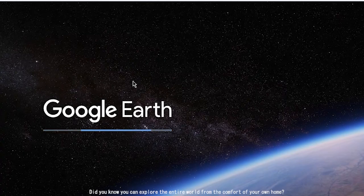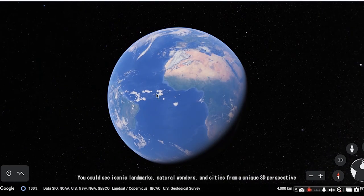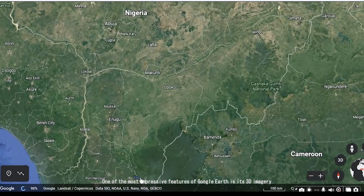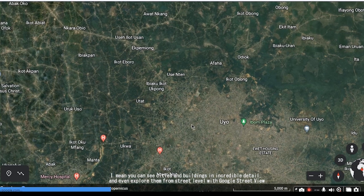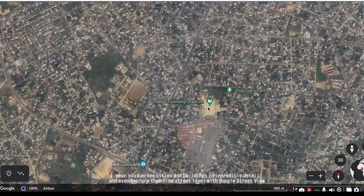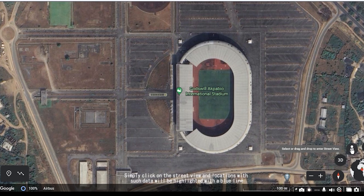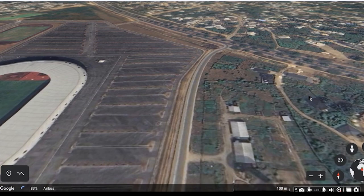Did you know you can explore the entire world from the comfort of your own home? You can see iconic landmarks, natural wonders, and cities from a unique 3D perspective. One of the most impressive features of Google Earth is its 3D imagery — you can see cities and buildings in incredible detail and even explore them from street level with Google Street View. Simply click on Street View, and locations with such data will be highlighted with a blue line.